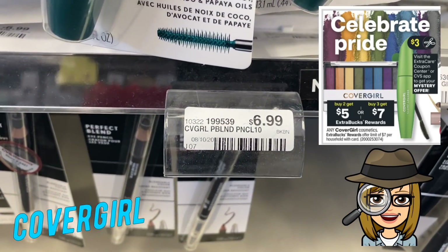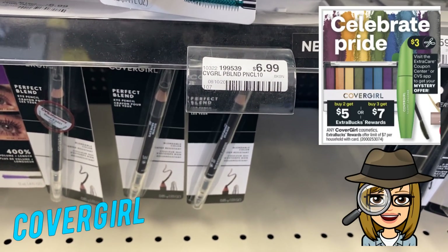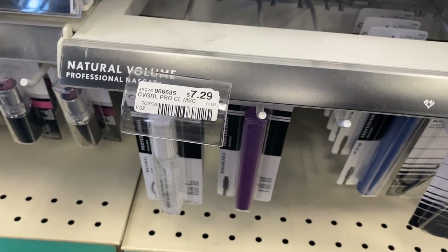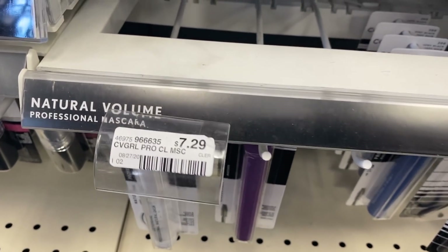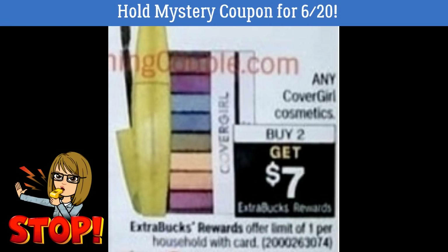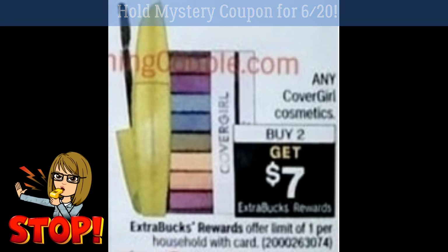Here's an early sneak peek on CoverGirl. This week starting the 13th, it's buy two, get a $5 extra buck, or buy three, get a $7 extra buck. We're also getting a mystery coupon at the Redbox machine. You might want to hold that mystery coupon because the week of the 20th, it's any CoverGirl buy two, get a $7 extra buck, and we have insert coupons to use plus you can add on that mystery offer. So just a heads up — we have two great weeks of CoverGirl deals.